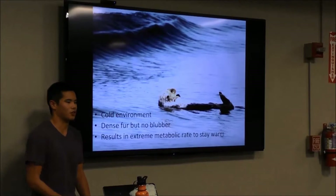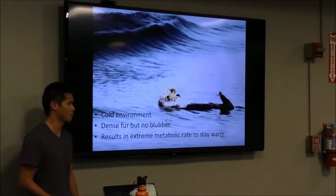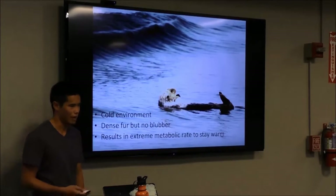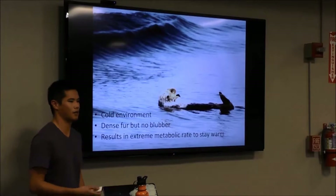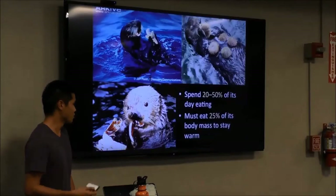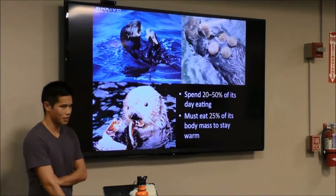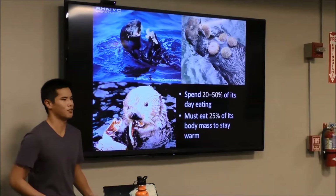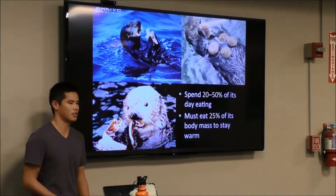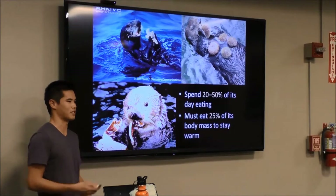Sea otters live in a cold environment. Unlike other marine mammals, they don't have blubber, so instead they rely on an extremely high metabolic rate to generate their own heat to stay warm. As a result, they eat a lot — spending 20 to 50 percent of their entire day eating, and they must eat up to 25 percent of their body mass just to stay warm. That's like an average human eating 50 hamburgers a day.